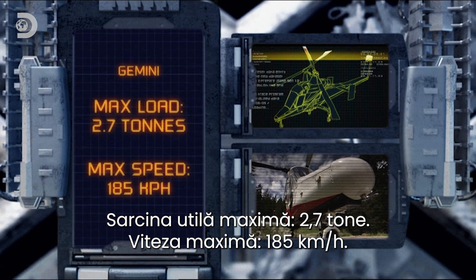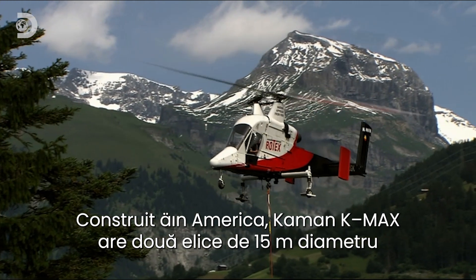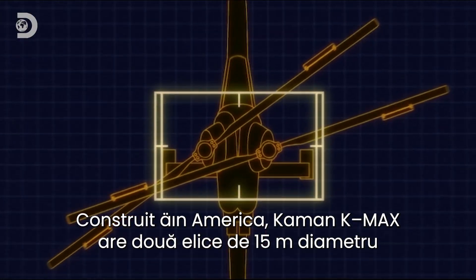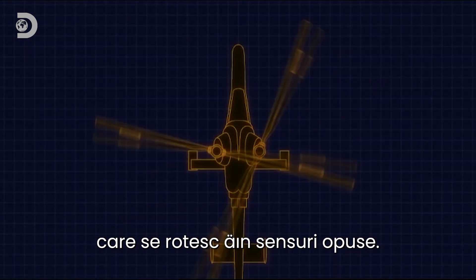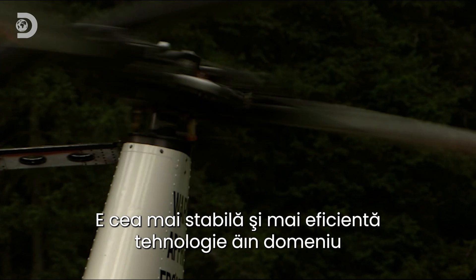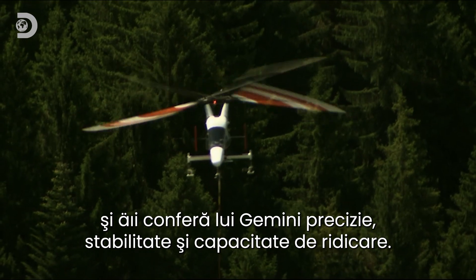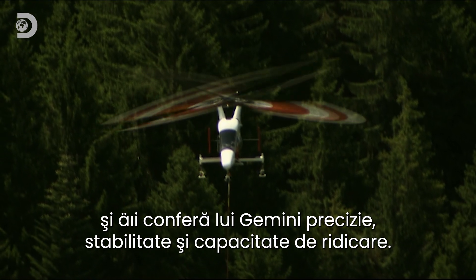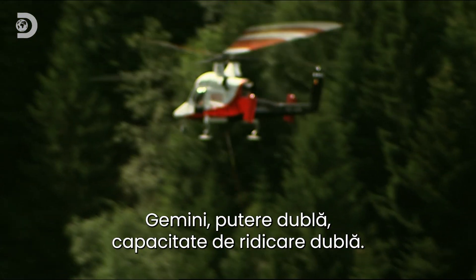Top speed: 185 kilometers an hour. Built in America, the Cayman Caymax has twin 15-meter rotors which spin in opposite directions. This extraordinary system is the most stable and efficient rotor technology known to man, giving Gemini incredible precision, stability and lifting capacity.